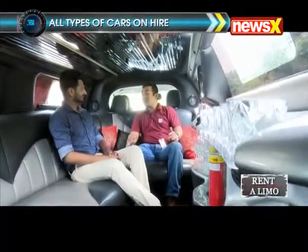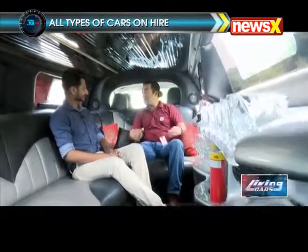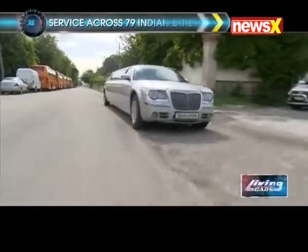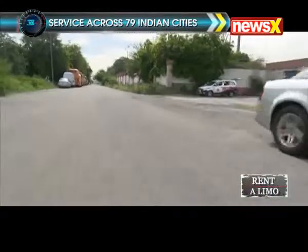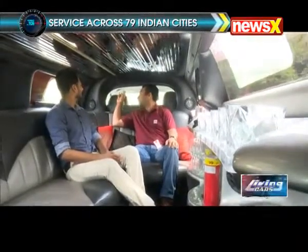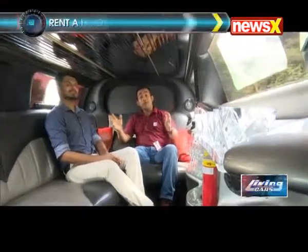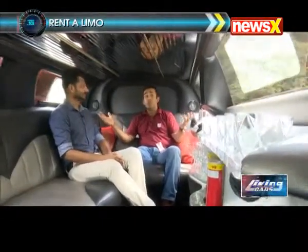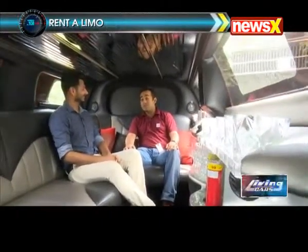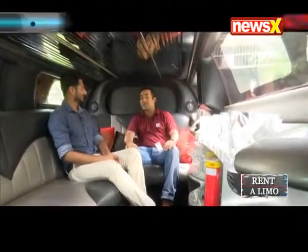Sometimes they have foreign guests from abroad and they want to take them to Agra or Jaipur. So instead of going in two or three different cars, they all plan to go in the same limousine and discuss their business. We can also have this divider go up to maintain privacy, so nobody can hear what you're talking about and your business talks can be confidential.